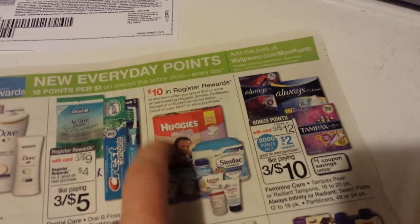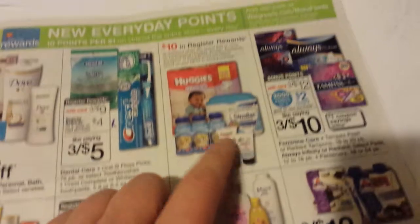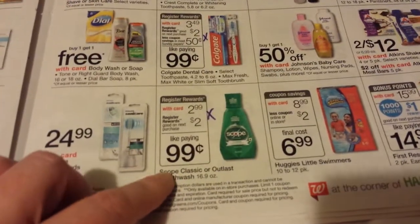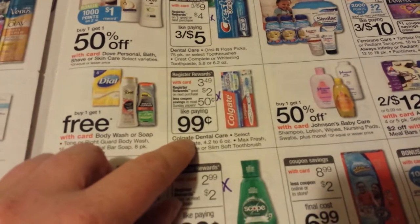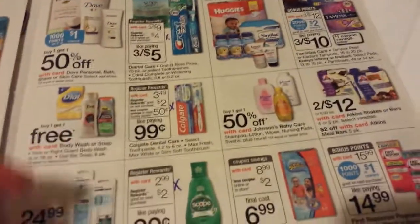There's a $10 register reward on the Huggies and other items like Symblac, Usurin, and Aquifer. There's also the Scope deal I did with the dollar manufacturer coupon. And Colgate has a $2 register reward back with a $0.50 coupon that came in the SmartSource insert today.